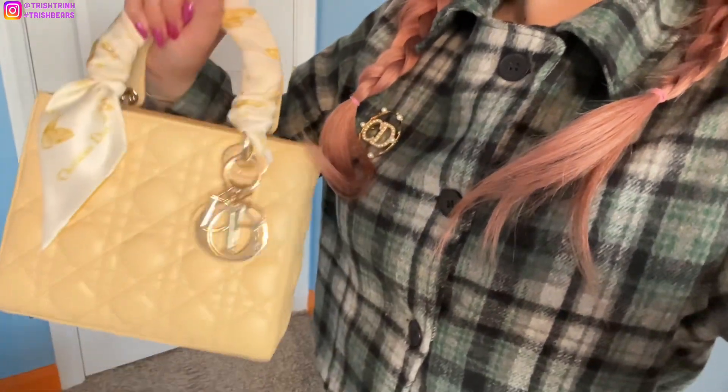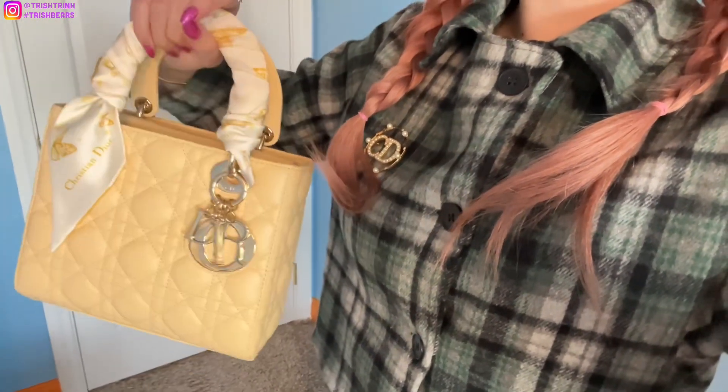If you guys are new to my channel, subscribe and follow me on Instagram. So my outfit for today: I'm wearing a Dior beret, I have Dior treble earrings, this top is from YesStyle, this is a Dior brooch, and my new handbag from Dior. It is a little bit hard to show my whole outfit, but I will show you guys a full look at the store. So let's go ahead and go to the mall.